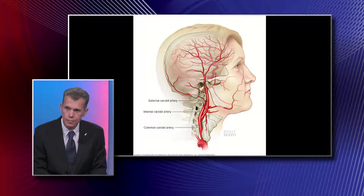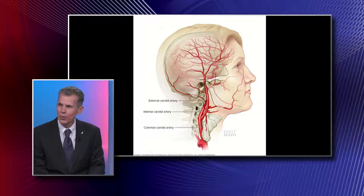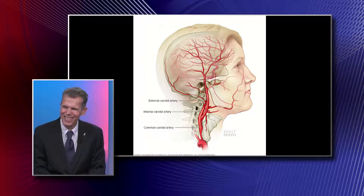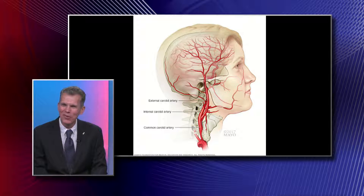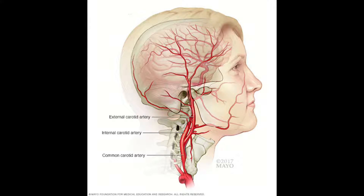We can see the common carotid artery, and then the internal and external. It's very important to know that the carotid artery has two branches. The common carotid comes out of the chest — it's a big vessel about the size of my index finger — and then it splits, like a highway bifurcation. One branch goes to the face and scalp; the other, the internal carotid artery, goes to the brain and is more important to us.